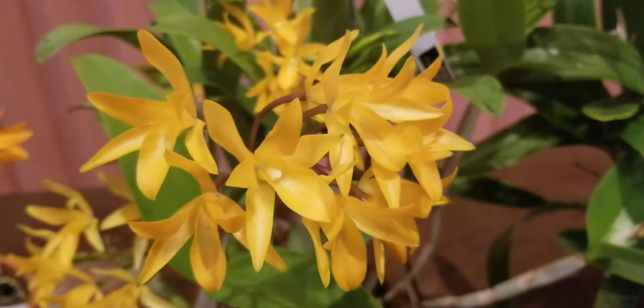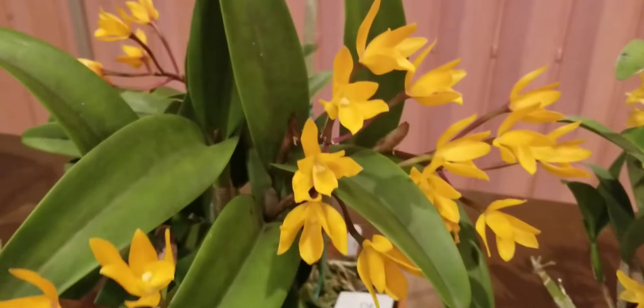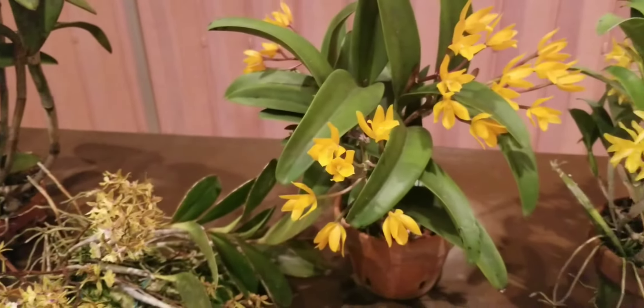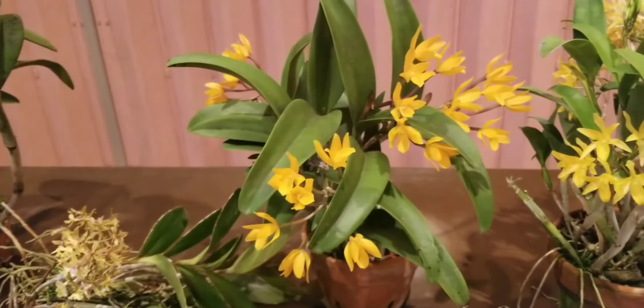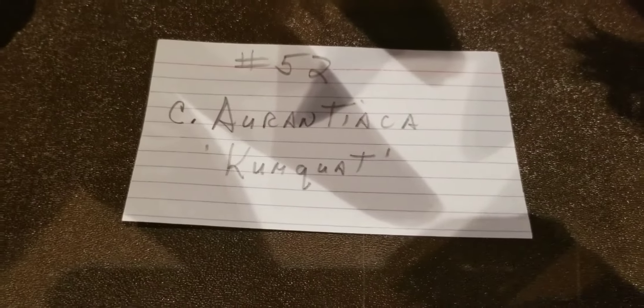Look at this one — clusters! I believe we are in the species section where species are judged separately. Here they are: a bunch of yellows. This is probably a Laelia or something — no, this is a Cattleya of some kind.